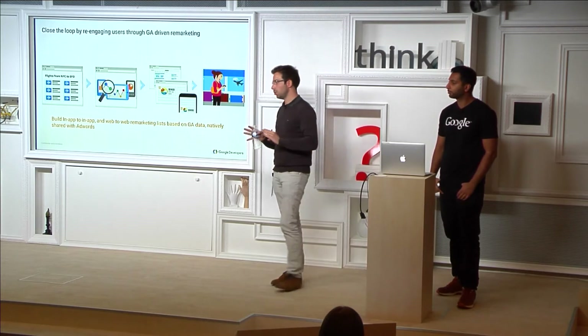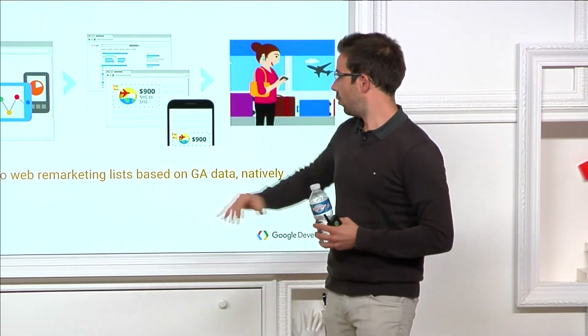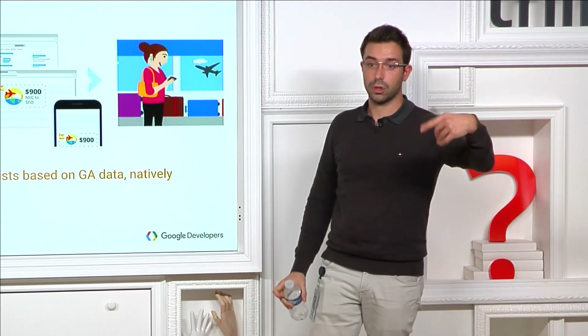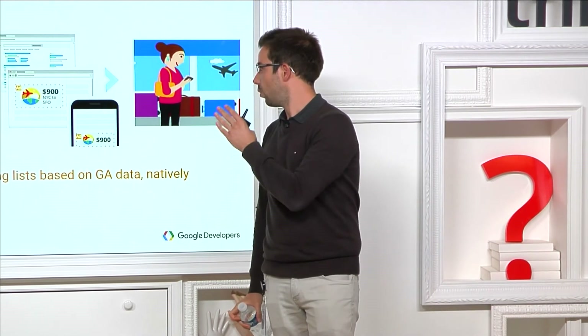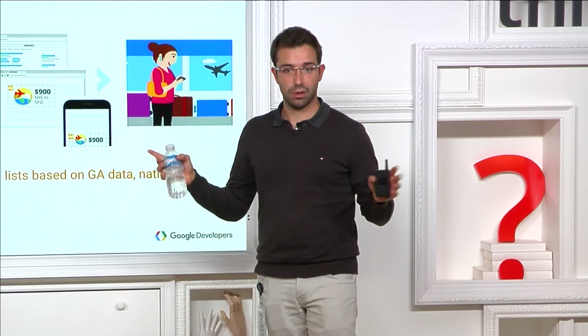How remarketing works technically: for the web, we collect the visitor ID through the cookie and send it to AdWords so AdWords can show ads to those specific cookies. For in-app, we do exactly the same but instead of cookies, we use the advertising IDs or IDFAs — the counterpart for mobile devices.